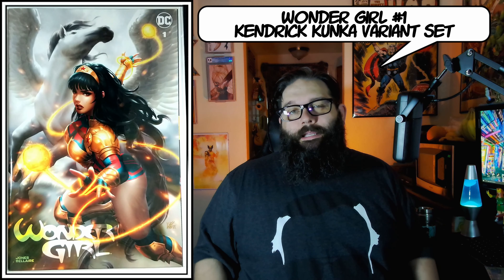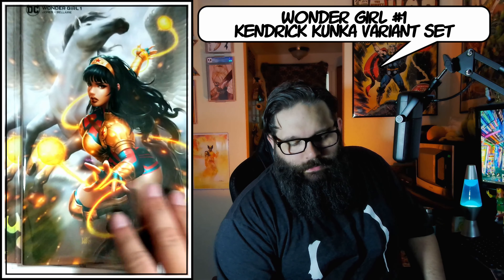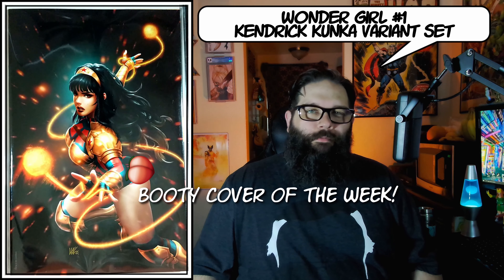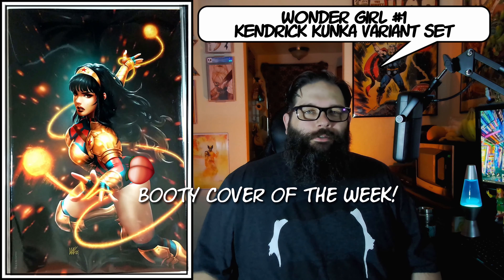Next I got a whole bunch of orders from Economics and Comics — they all flooded in this week so I'm combining them together. I did get another Carla Cohen Nice House on the Lake number one set with another minimal trade dress, and I got a second Kendrick Kanka Wonder Girl number one set as well — just a fantastic cover, I absolutely love this version of Yara Flor. I got the whole set with the A cover, B cover, minimal trade, and my favorite — the all-black variant virgin. I'm going to make sure and label this my booty cover of the week.